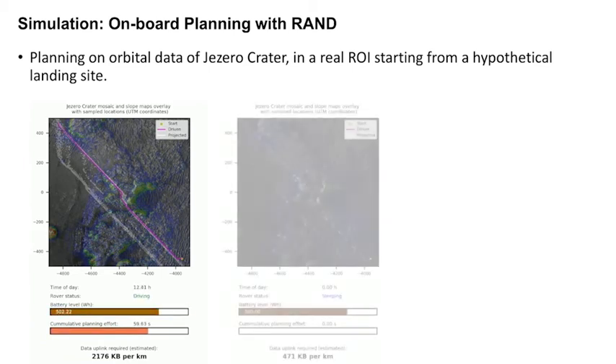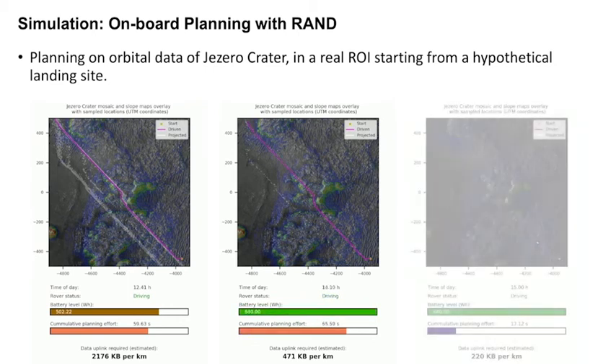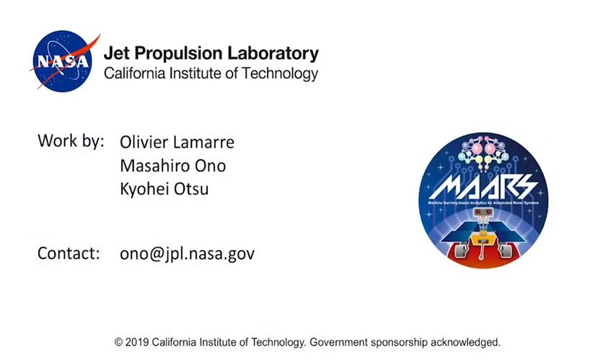Once the algorithm is mature enough, it is expected to compress heavy strategic plans down to hundreds of kilobytes of data per kilometer of driving. A trade-off exists between the compression rate and computational effort required by the rover's onboard computer, making RAND robust to varying DSN bandwidths. Future work will focus on maturing RAND, extensively testing it, and integrating it with a novel local energy-aware planner, such as the Art Group's V'ger algorithm.